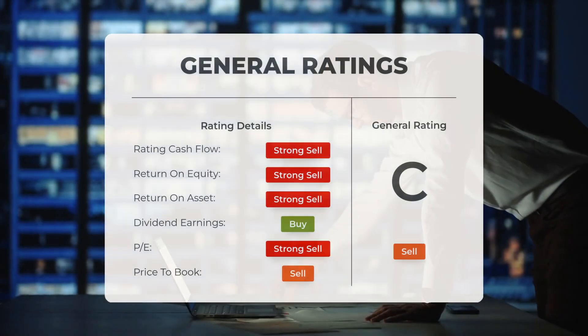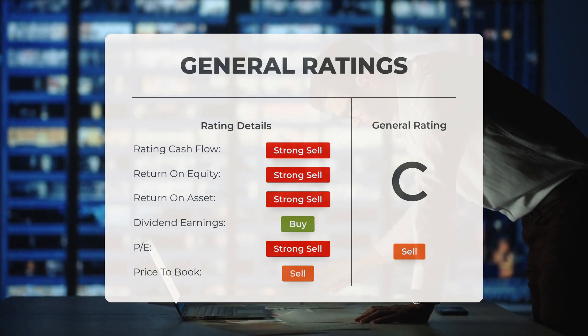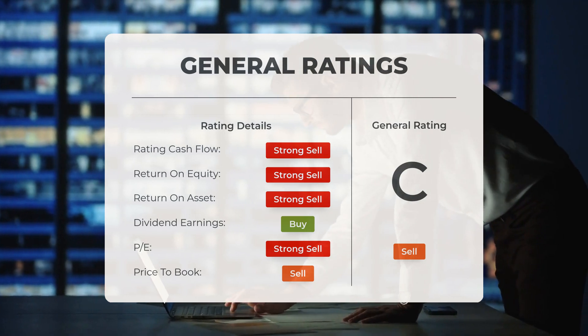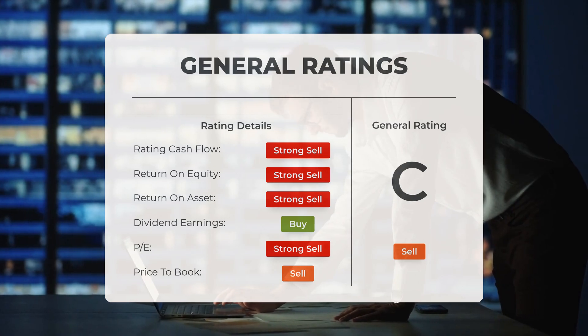Analysts have assigned IonQ stock a general sell rating. They have classified the price-to-earnings ratio as sell and the price-to-book ratio as sell. Regarding return on investment, the analysts have rated the stock as a strong sell.